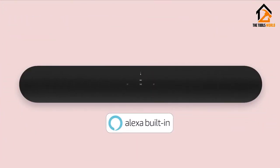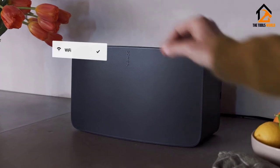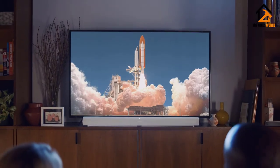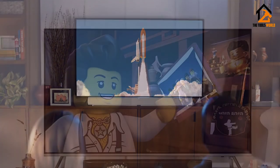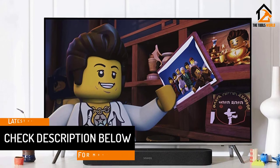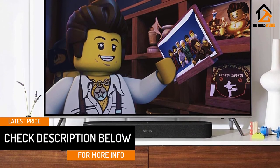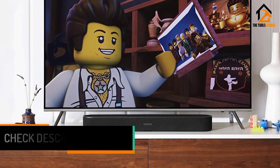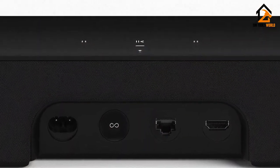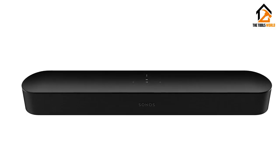This is an affordable soundbar that could transform your listening experience. It's small, light, and will fit in front of most TVs. There are sleek touch controls on the top, as well as HDMI and Ethernet ports to the rear. You can wall-mount the Beam, although the optional bracket is pricey. Sound quality is superb. Inside, 4 full-range drivers, 1 tweeter, 3 passive radiators, and 5 Class D amplifiers help to drive sound around your room for a more immersive, cinematic experience.